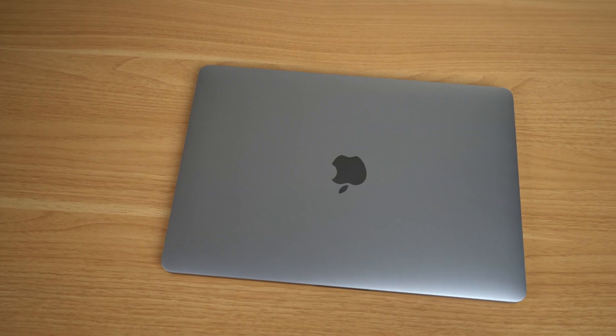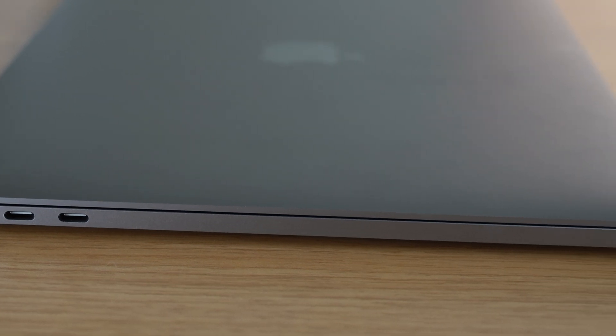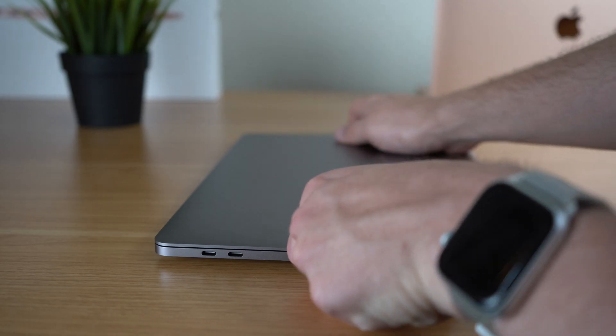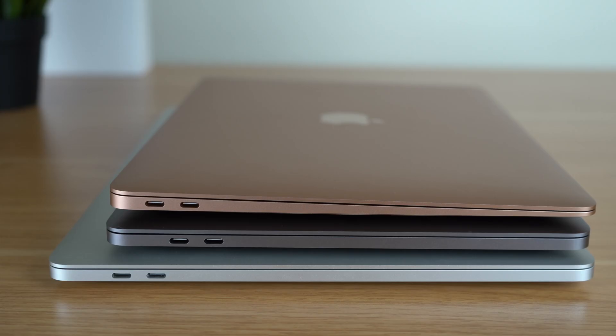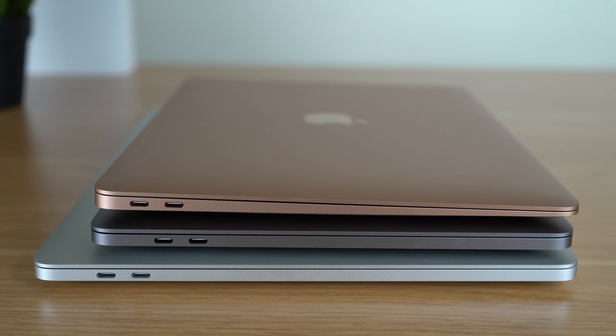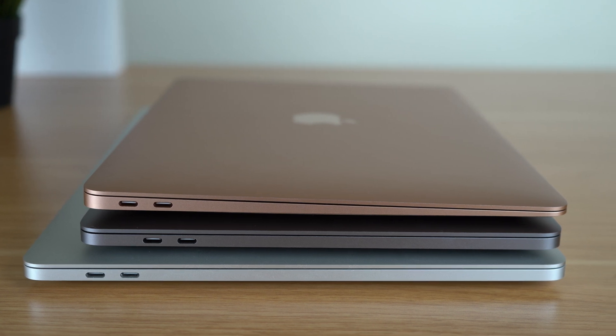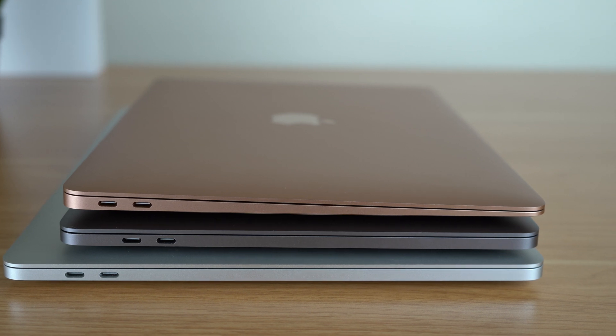The entry-level 2019 MacBook Pro has almost the same design as its predecessor. It's 0.59 inches thick and weighs just about three pounds, so it's really easy to take with you and stick in a bag. The 13-inch MacBook Pro is a nice middle ground between the bigger 15-inch laptop and the lighter MacBook Air — it's almost the Goldilocks of laptops, and it still has a nice design and really solid build quality.